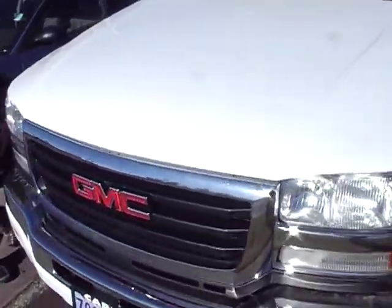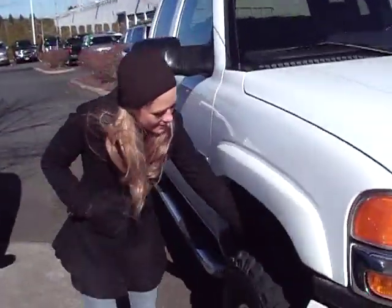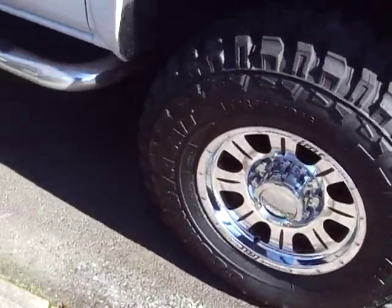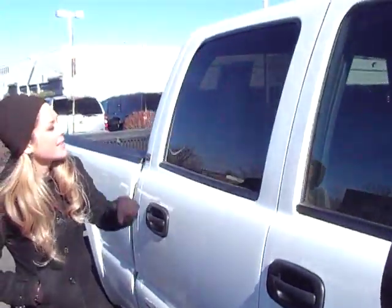If you follow me around, you'll notice the body is in excellent shape. Looking below here, you have wide tires — they look brand new. There are running boards. This truck has about 187,000 miles.